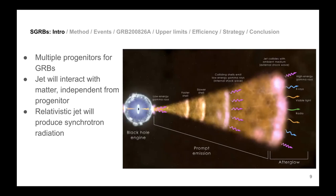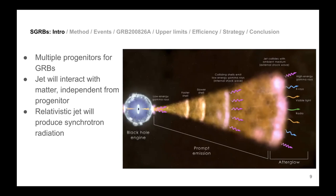Since these relativistic particles interact with electromagnetic fields, they produce radiation across the entire spectrum. Observed from Earth, the jet produces what we call prompt emission — the actual gamma ray radiation — and then the afterglow. The afterglow involves electrons interacting with light and with themselves, producing self-Compton scattering, giving a synchrotron spectrum plus an extra contribution from self-synchrotron emission.